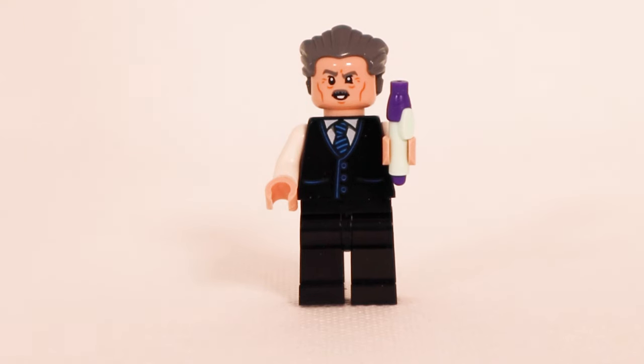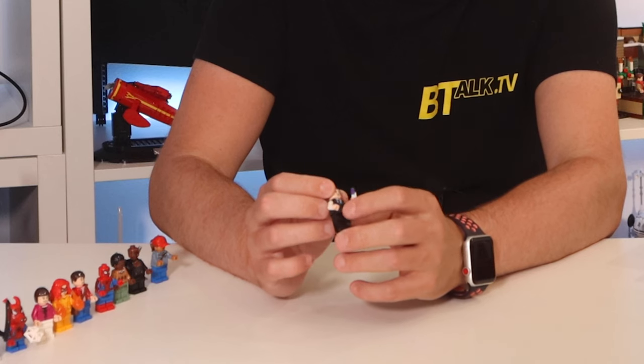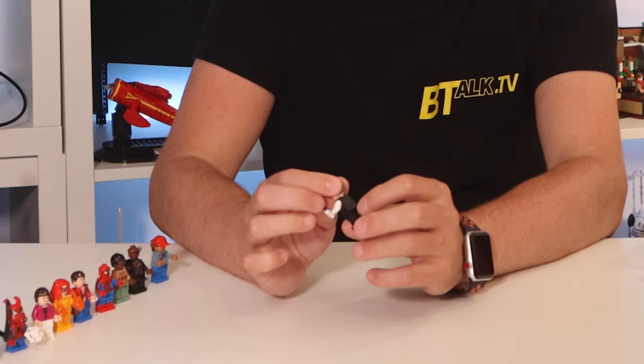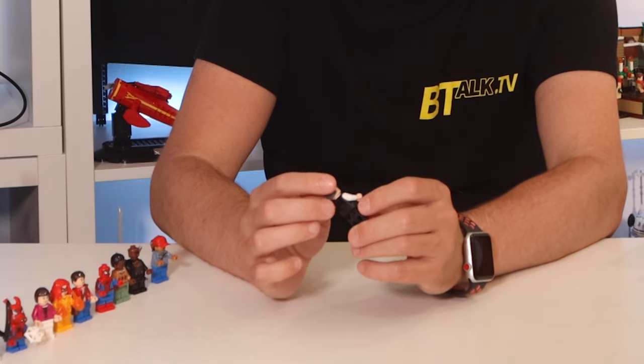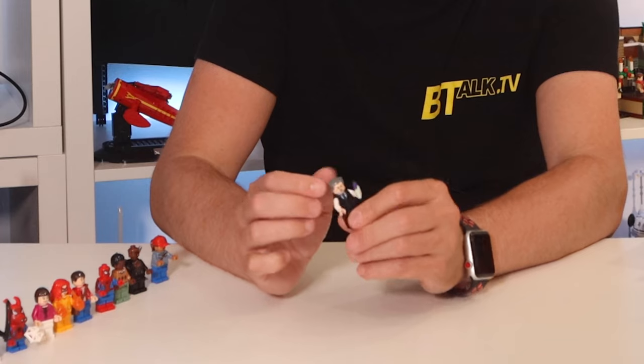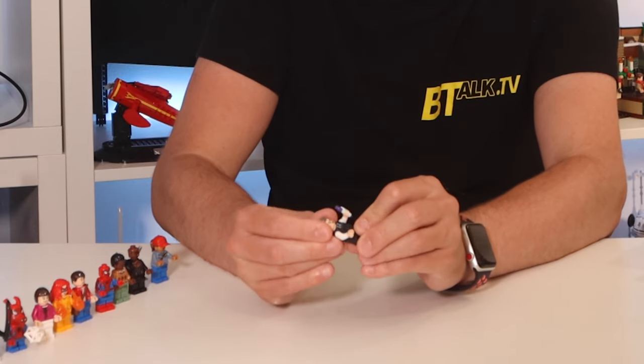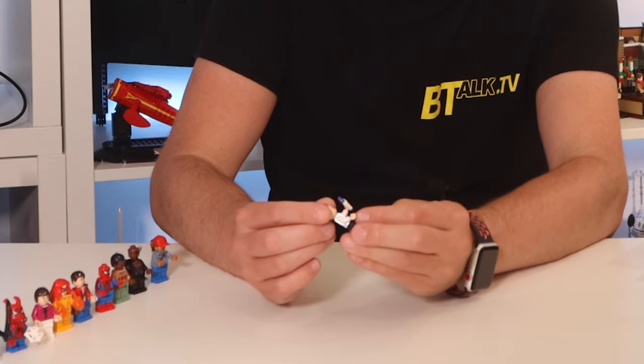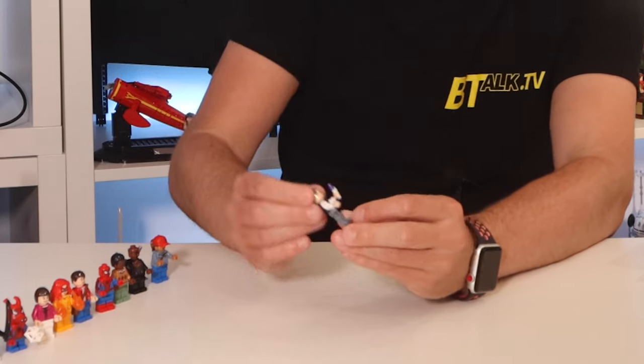Then we've got JJ Jameson, carrying a felt-tip pen so you can pose him in his office editing the next issue of his newspaper. He's dressed smartly with black legs, a black torso with a waistcoat printed on the front showing a blue tie and shirt, with detail printed on the back. He's got gray hair and his expression is always fairly angry. On the back he's got a spider web printed around his mouth — as if Spider-Man's telling him to shut up.